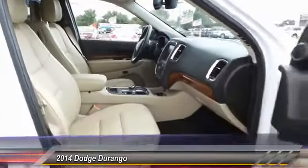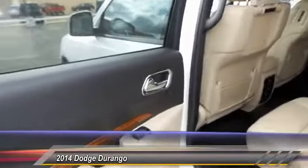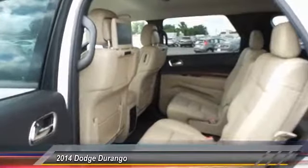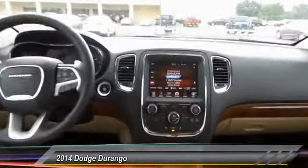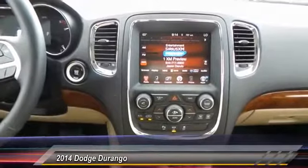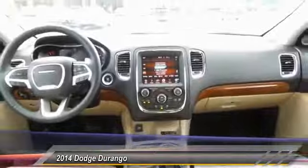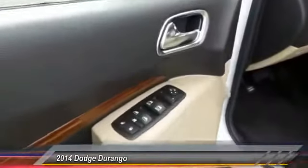Here are some of this vehicle's great options: heated seats, traction control, dual front airbags, automatic stability control, auto-dimming rear view mirror, keyless entry, center armrest, child safety locks, backup camera, and fog lamps.